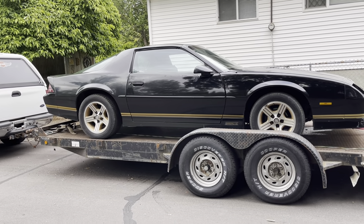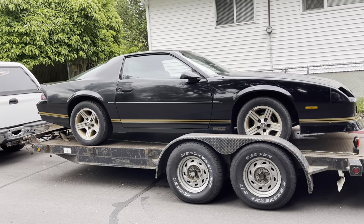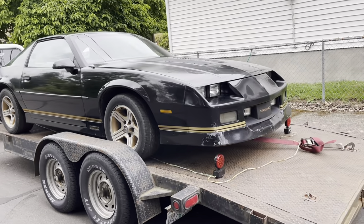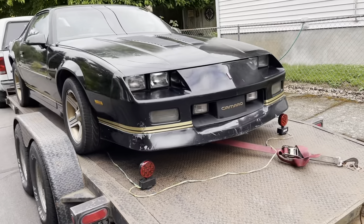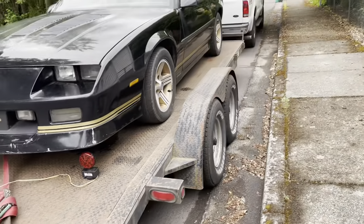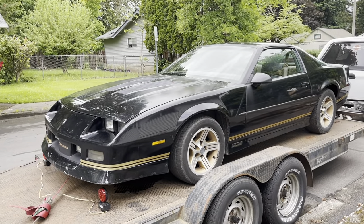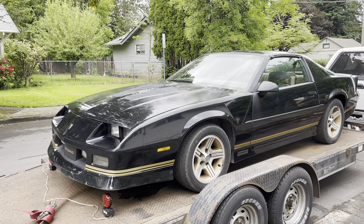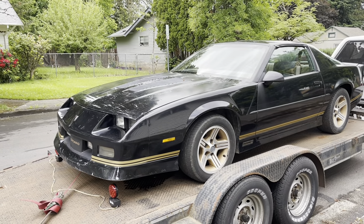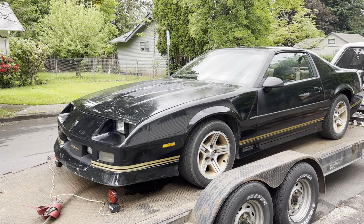It had a bad fuel pump and had been sitting in the garage. The guy I bought it from picked it up two or three years ago, put a fuel pump and fuel sending unit in it, got it running, and did a few other things, but cosmetically he really didn't do much to it. You can see the front bumper cover is a mess, there's clear coat issues on the hood, but it was a really nicely optioned car with the 5.7 liter tune port injection engine.